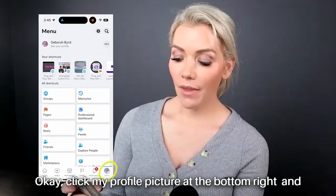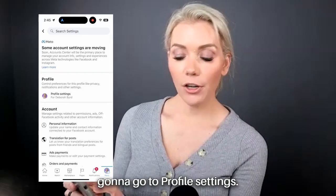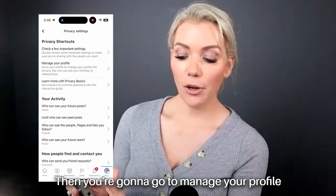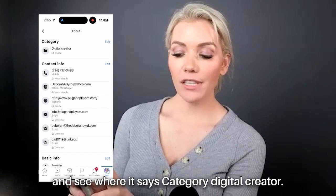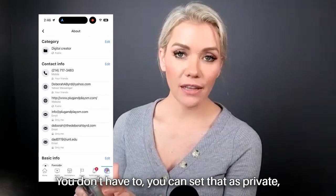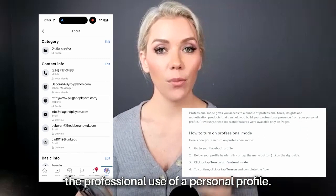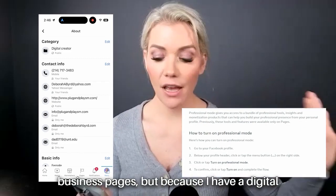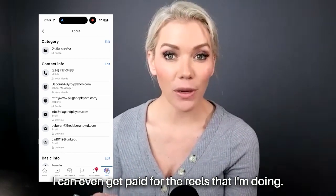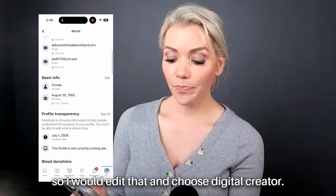Click your profile picture at the bottom, and the first thing I want you to check is go to Settings — the little wheel at the top. Click the wheel and go to Profile Settings. See where it says Privacy — go to Privacy, then go to Manage Your Profile. See where it says category Digital Creator? I would edit your category. I have my category set to public. You can set it as private, but I want to make sure you have the professional use of a personal profile — not a business page. Because I have a Digital Creator account for my personal Facebook, I can even get paid for the Reels I'm doing and see how my reach is growing. I would edit that and choose Digital Creator and see if that works.